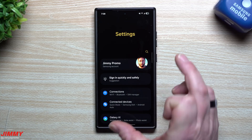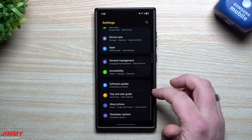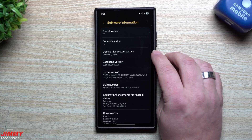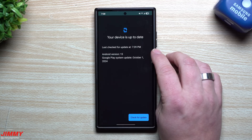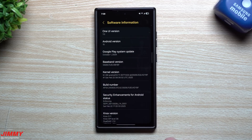Now let's take a look at the Google Play system update, or Google Play services — this one has always been stuck on October 2024. Going inside About Phone, looking at the software information, you can see it's still on that October 1st patch. And it looks like we're probably not going to get a newer version here. I have no idea why this one is still so far behind.